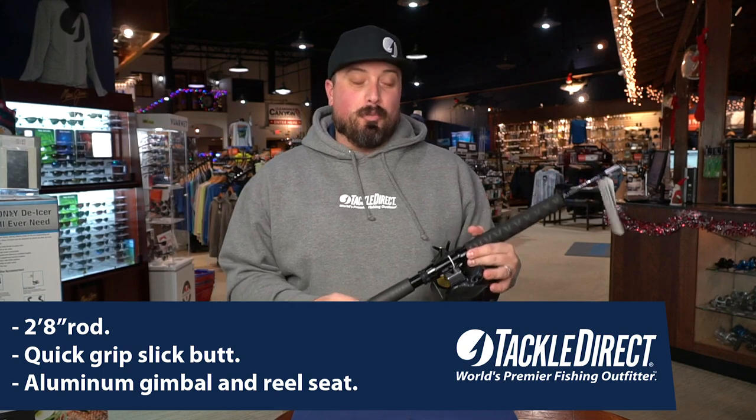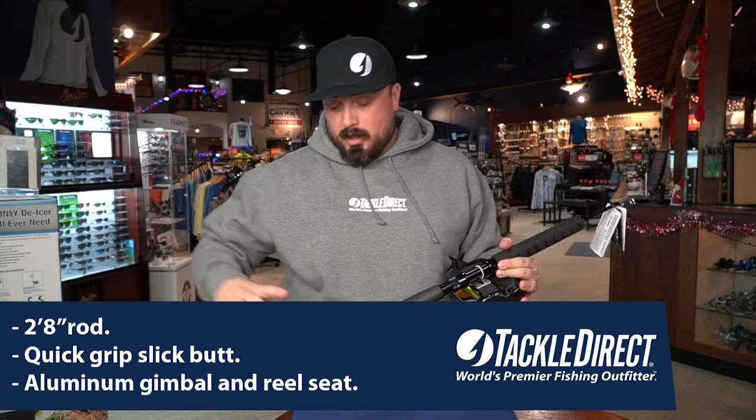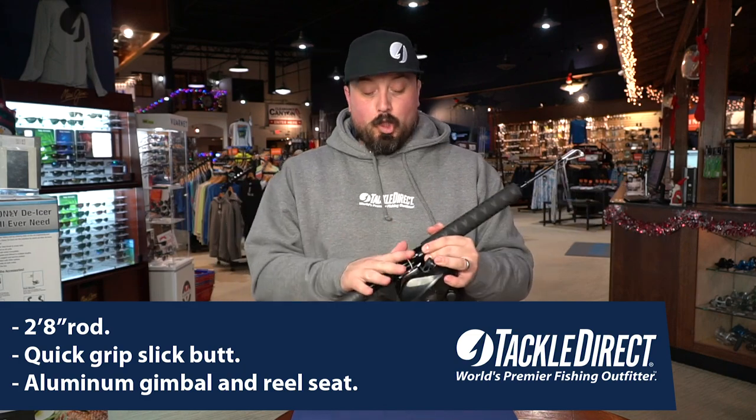The rod that is included with this deal is a Daiwa Saltiga G kite rod. It's got a slick butt, aluminum gimbal with a cover and an aluminum reel seat.